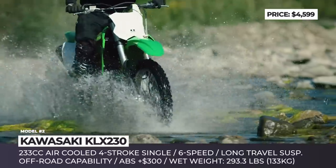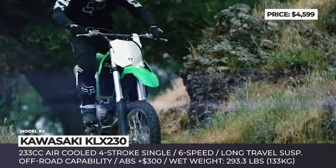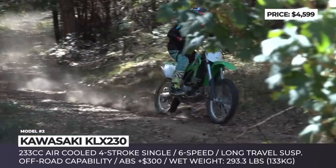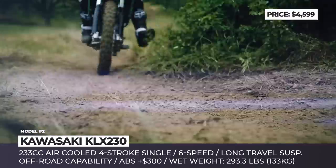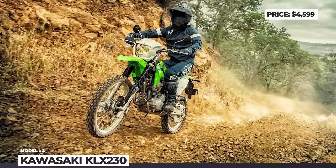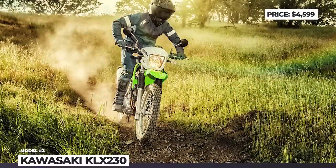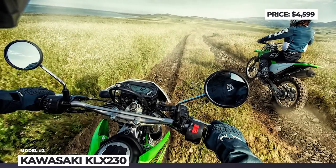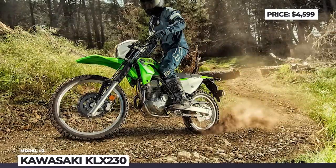Unlike its older sibling, it gets a 233cc air-cooled 4-stroke single-cylinder engine that has very forgiving throttle response. The mill was tuned for low-end and mid-range performance, which will inevitably result in superior reliability. The suspension travel reaches long 8.8 inches front and back, but the seat height of 34.8 inches is still rather approachable even to shorter riders. Finally, this green machine gets an optional ABS with a specific dual-sport mode – the first of its kind for Kawasaki.